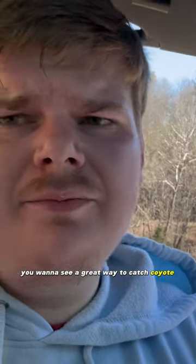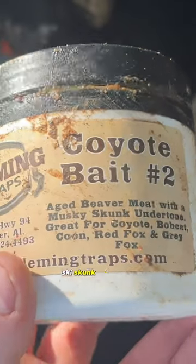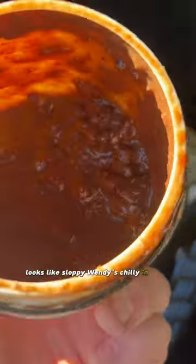Y'all want to see a great way to catch a coyote? This is Fleming Traps Coyote Bait number two — aged beaver meat, musky skunk undertone. I call it coyote chili, and let me show you why. Looks like sloppy Wendy's chili in there.